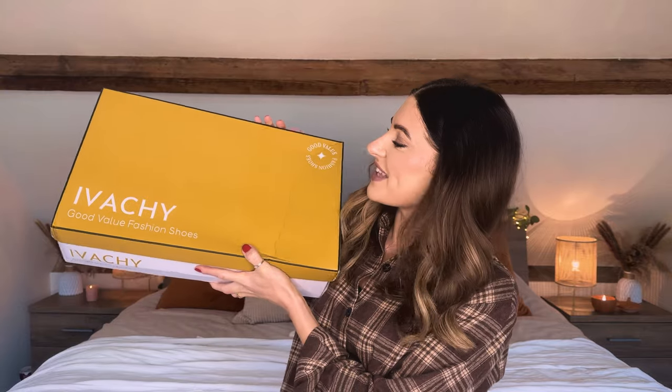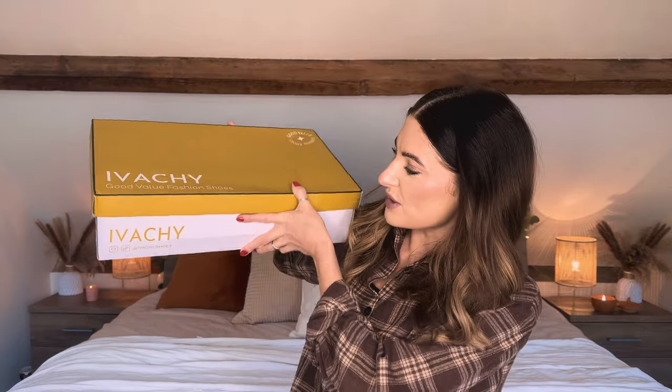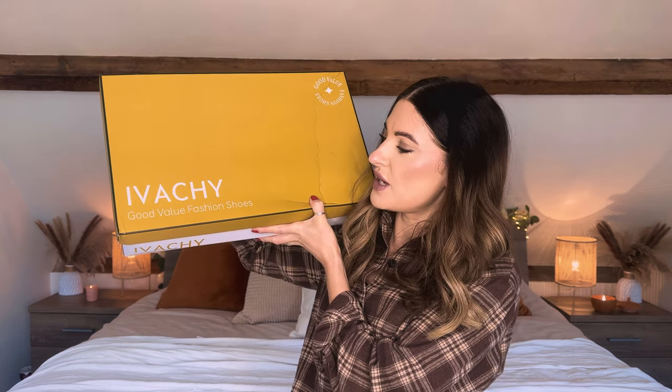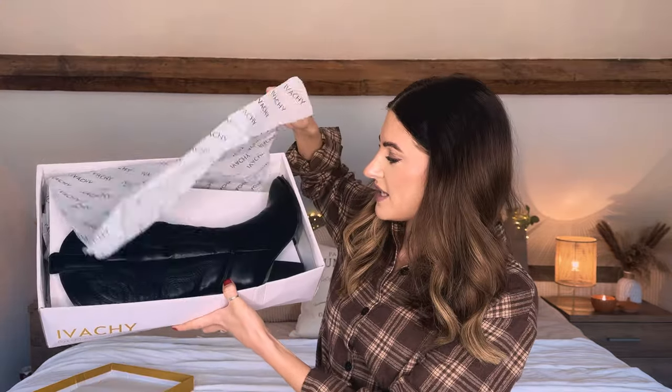It is a pair of boots, so I'll show you them now. First up I have this lovely pair of boots in this box — came in nice packaging actually — from the brand, not really sure how to say this but Ivachi, Ivachi? Good Value Fashion Shoes. The other day I was looking through Amazon and I saw the most perfect black cowboy boot, which I've picked up, and I've also ordered it in another colour as well. Anyway I'll stop talking about it and just show you — comes really nicely wrapped like this, and here are the boots.